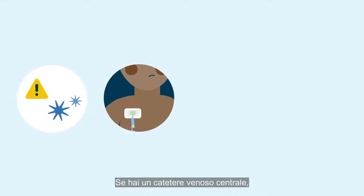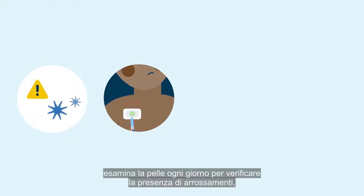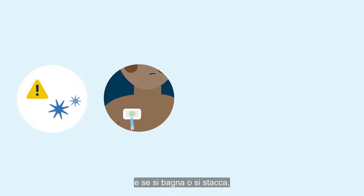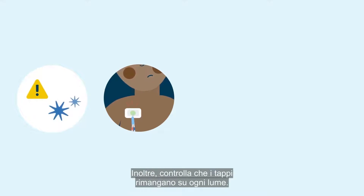If you have a central line, also known as a PIC or Hickman line, examine the skin daily to check for redness, swelling or tenderness around the site. Keep the dressing dry at all times and if it becomes wet or peeling away, call your treating ward to arrange a dressing change. Also check that the caps remain on each lumen.